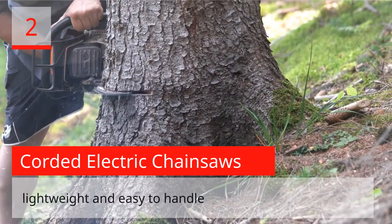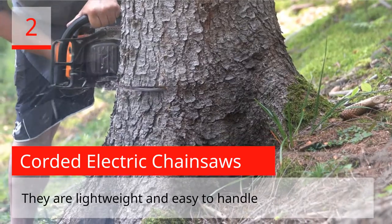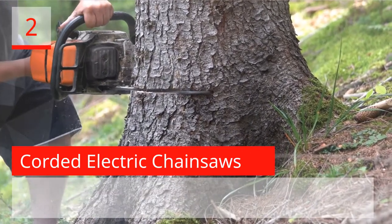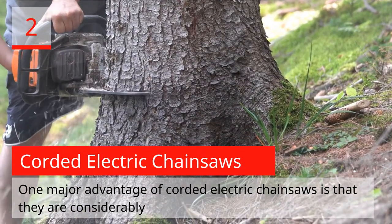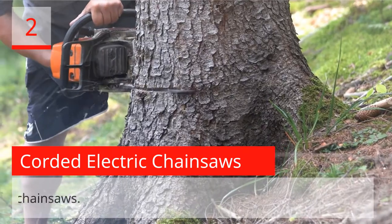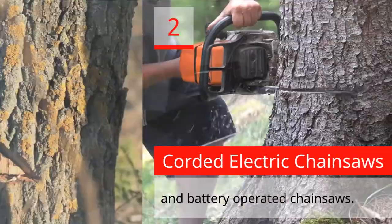Electric chainsaws are not very noisy and do not produce exhaust fumes. They are lightweight and easy to handle, which makes them a great tool for beginners or inexperienced users. One major advantage of corded electric chainsaws is that they are considerably inexpensive when compared to gas-powered and battery-operated chainsaws.